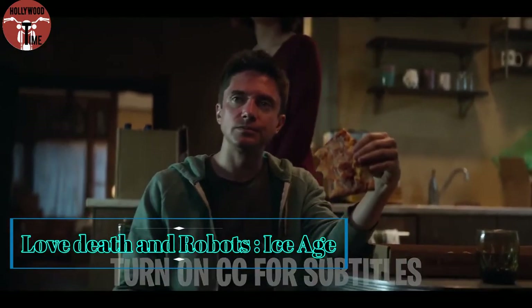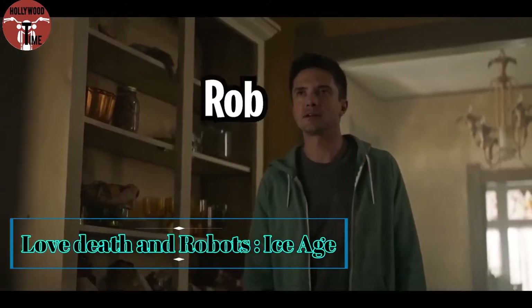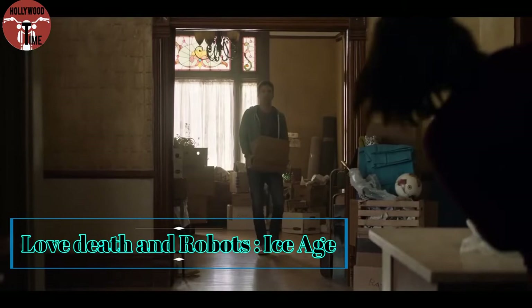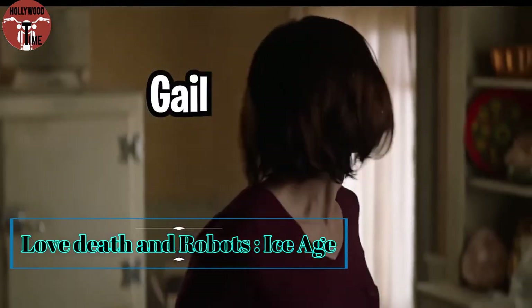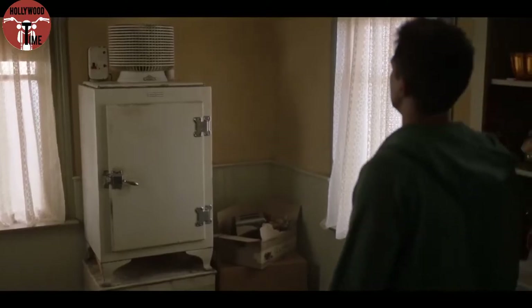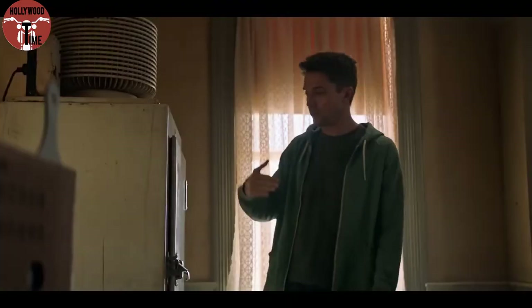A new couple moves into their new apartment. Rob, the husband, brings a few boxes up into the place. His wife, Gail, tells him about a funky old refrigerator in the corner that the landlord left behind. Rob finds it fascinating, noting how the motor is above instead of underneath like refrigerators these days.